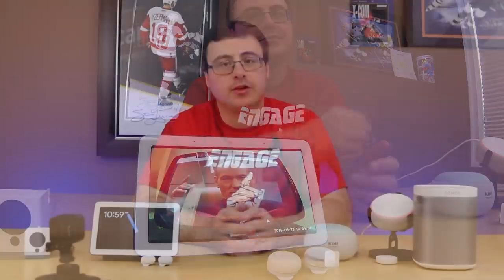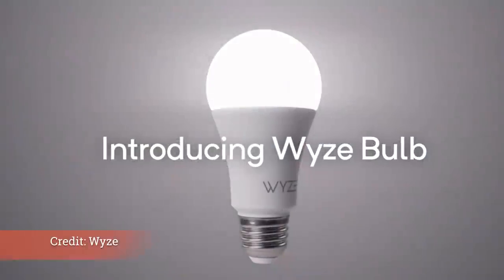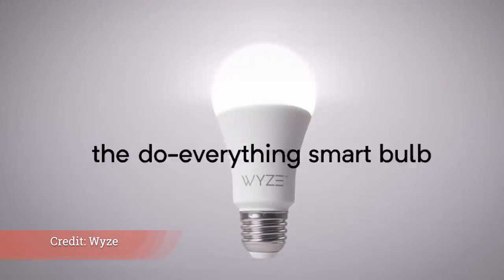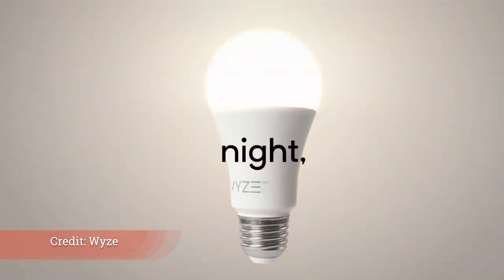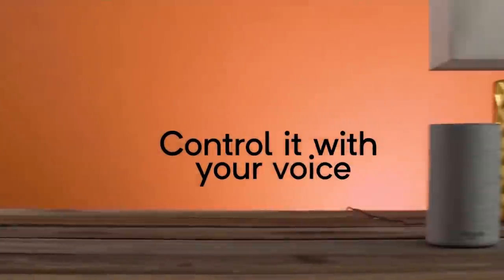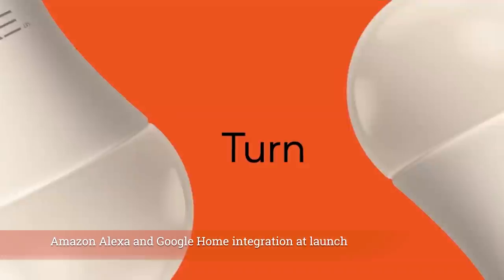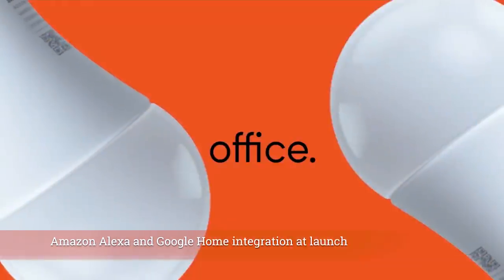Let's take some of that frustration out of automation. The Wyze bulbs dropped for pre-order — Wyze is putting those out and they put out an interesting demo video. You'll get four Wi-Fi bulbs in a $30 pack, and it looks like they'll come out as singles for $8, but right now the pre-order is available at $30 for four bulbs.